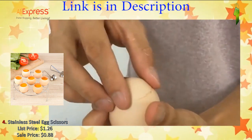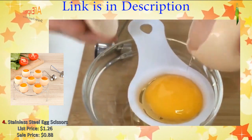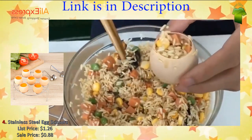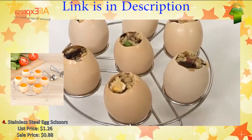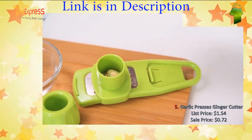100% brand new and high quality. Suitable for eggs, duck eggs, goose eggs, etc. Very labor-saving, keeps the integrity of the eggshell. Used as the first choice for eggshell pudding and glutinous rice eggs. Very convenient to clean and can be reused. Number five: stainless steel garlic press and ginger cutter, candy color plastic grinding tool.